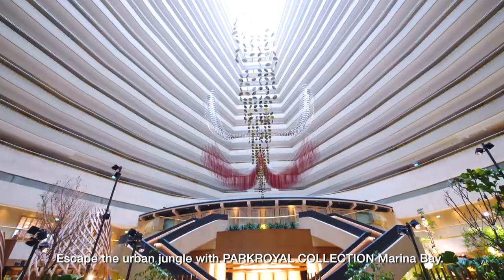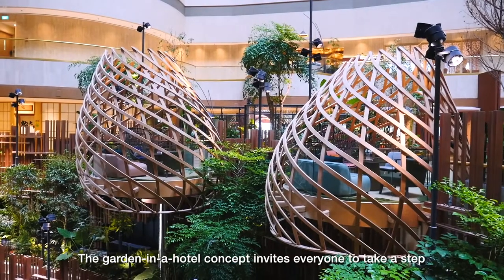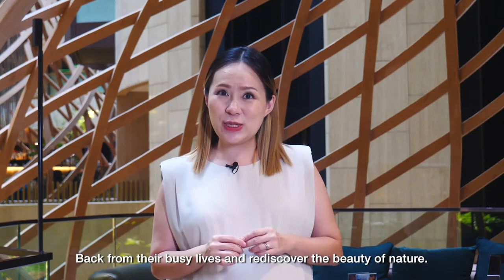Escape the urban jungle with Park Royal Collection, Marina Bay. The Garden in a Hotel concept invites everyone to take a step back from their busy lives and rediscover the beauty of nature.